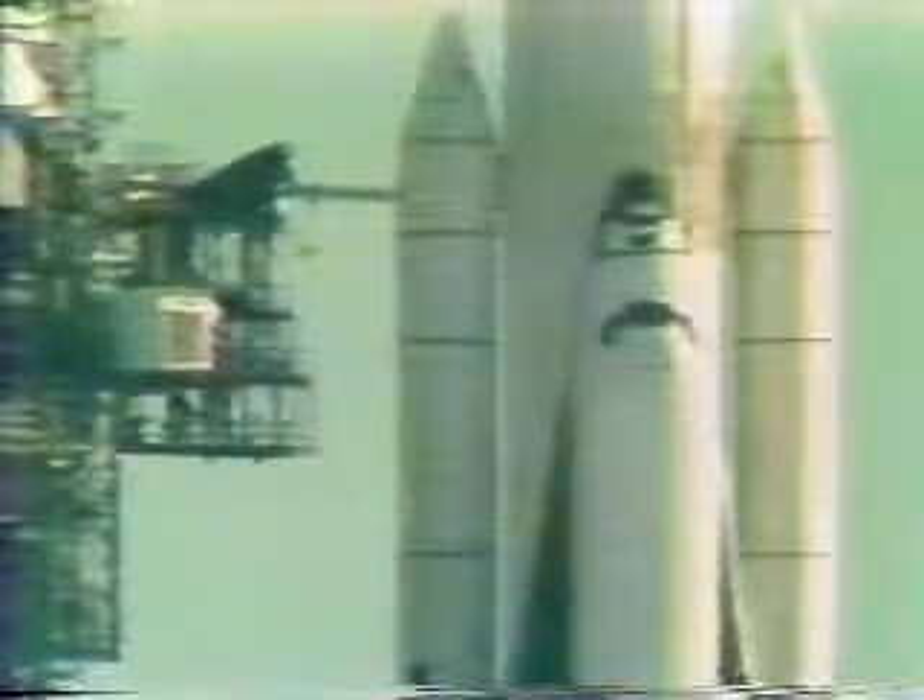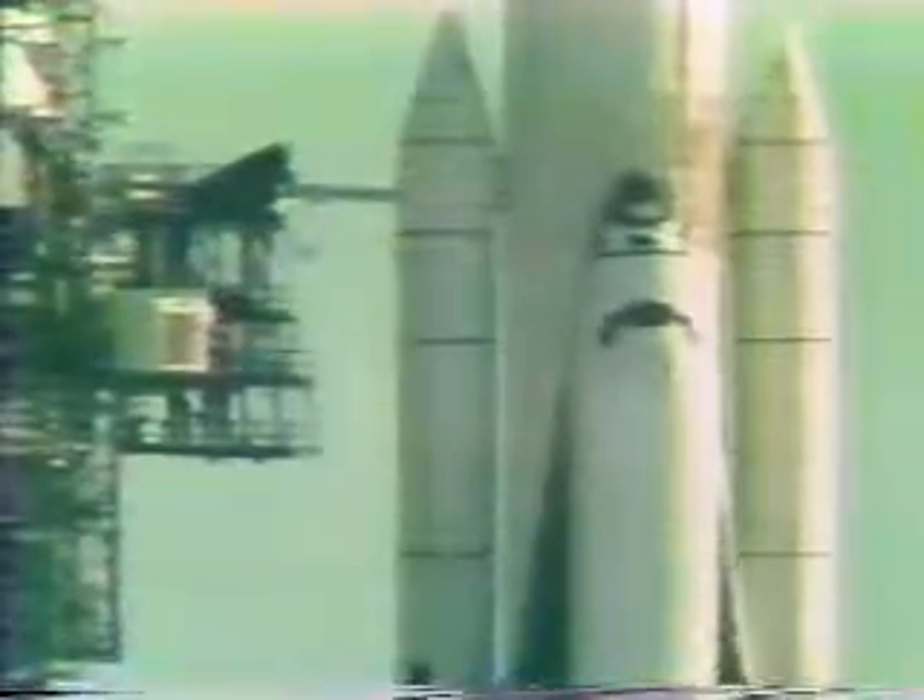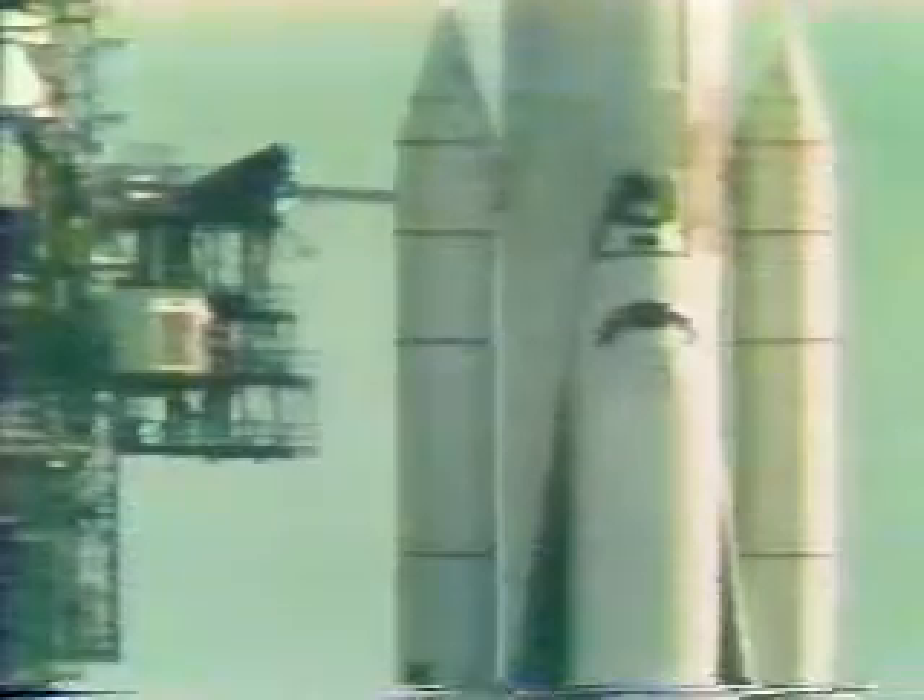Coming up on the five-minute point — four, three, two, one, mark. T-minus five minutes and counting. We have a go for APU start. APU start is in work. This is the start sequence.